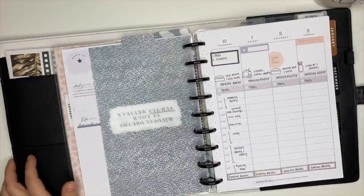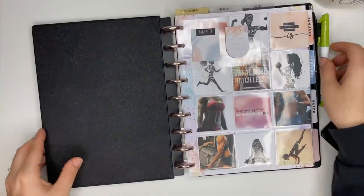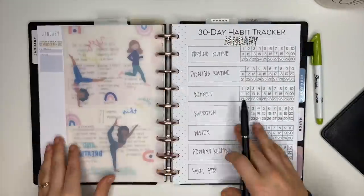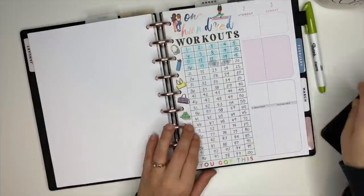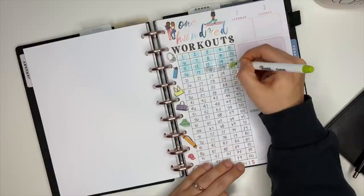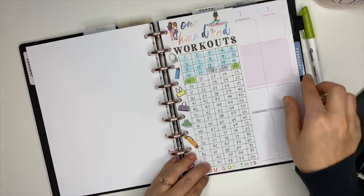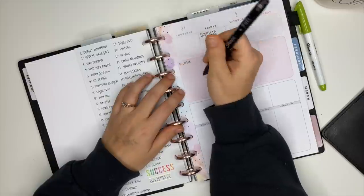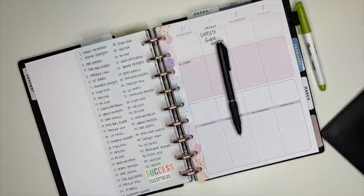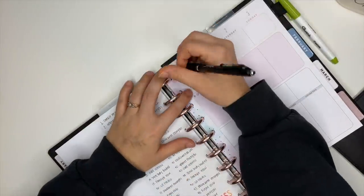Now that I've planned out my day using the catch-all, social media, and hourly planners, it's time to hop into my fitness planner. Again, I'm updating this from the day before. I didn't get it updated much on camera because I use the Fitbit app to track calories burned and I film with my phone — so I updated that off camera. I also fill in my workout tracker to keep track of what workout I'm on.